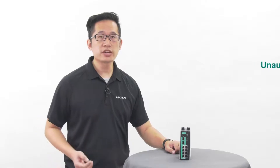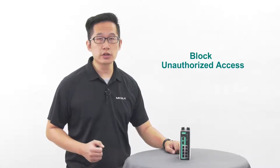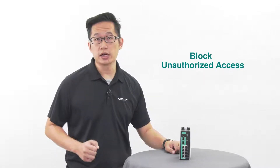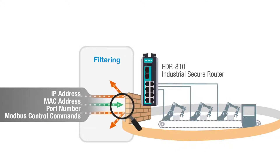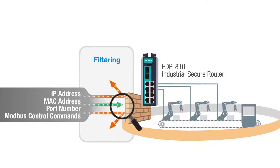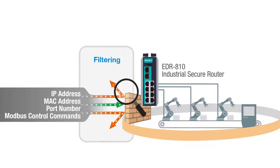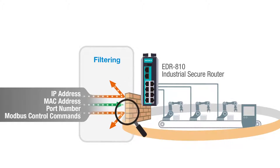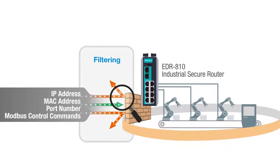When you need to connect your devices to an untrusted network, the EDR810 can help you filter out unauthorized packets and block unauthorized access. You can control access to your network by IP address, MAC address, port number, and by layer 7 application, such as filtering out Modbus commands. With its transparent firewall functionality, you won't need to change your network design to deploy the EDR810, even for pure layer 2 networks.